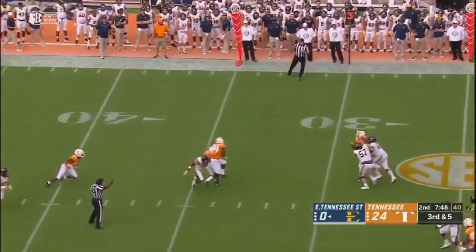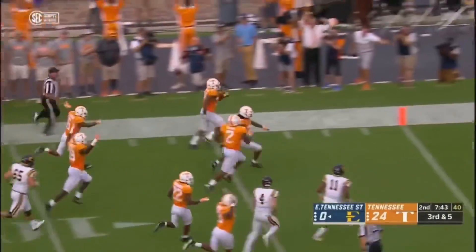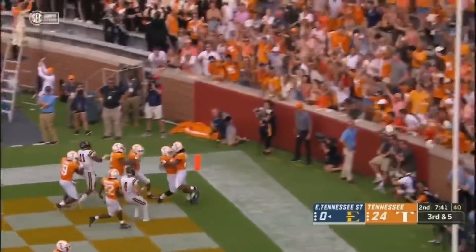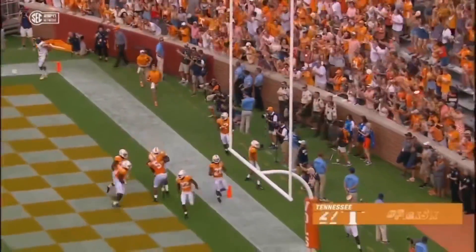And batted down, again deflected, and again picked off. This is Darren Kirkland. Watch out! 34 yards for number 34.